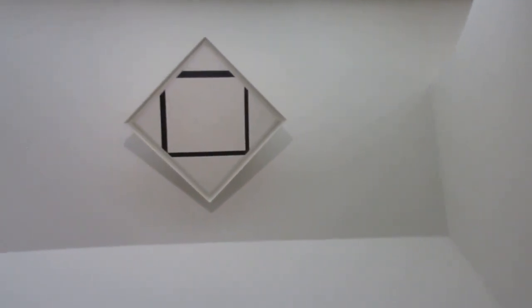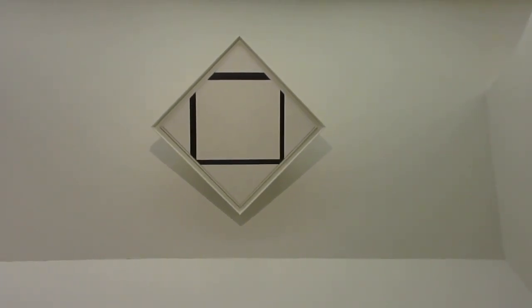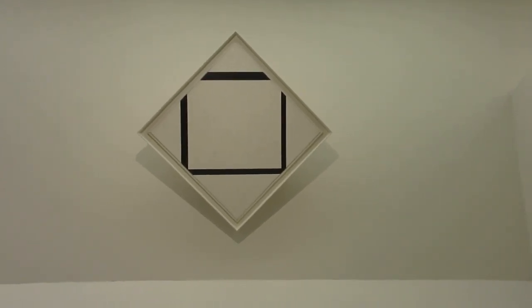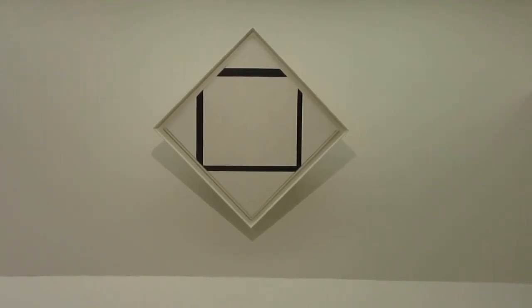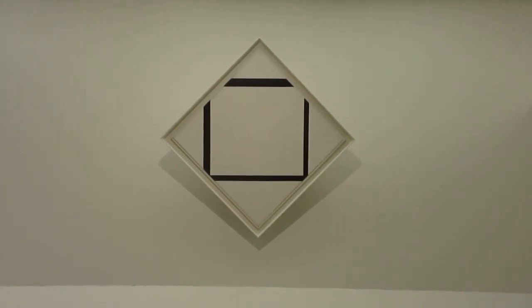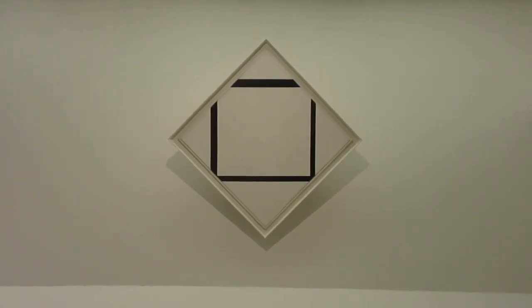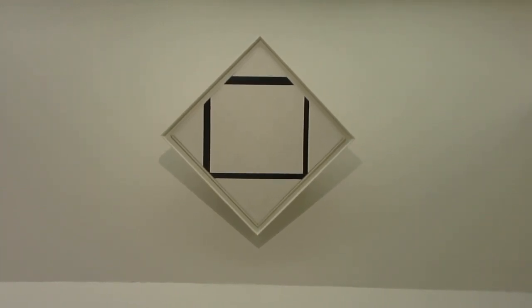Jean Arp, very famous. And here, a Mondrian. This must have been made roughly 1929, 1930, but before 1932. I can estimate the years that Mondrian's works were made, in general, to an accuracy of one or two years, because his evolution was so enormously fast. So you can pinpoint the year almost always quite accurately.